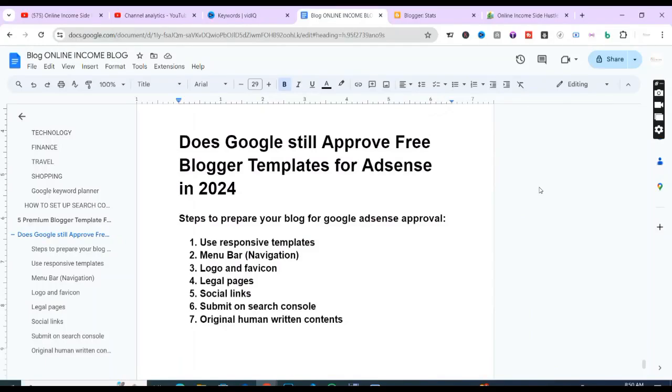Hey guys, welcome back to today's video. In today's video we look at: does Google still approve free Blogger templates for AdSense in 2024? And the answer is a capital YES.